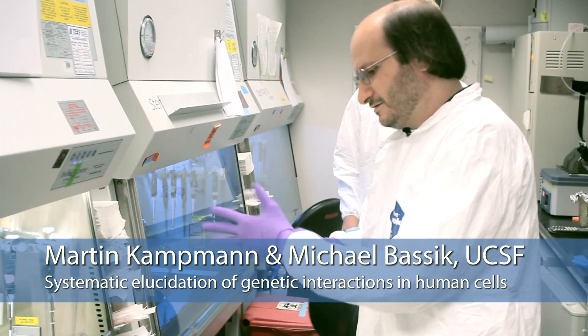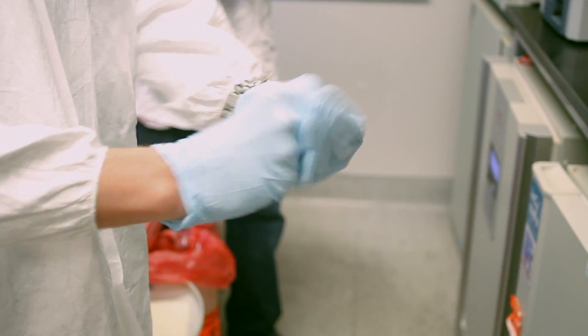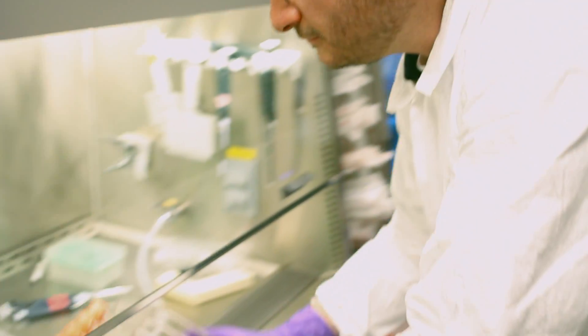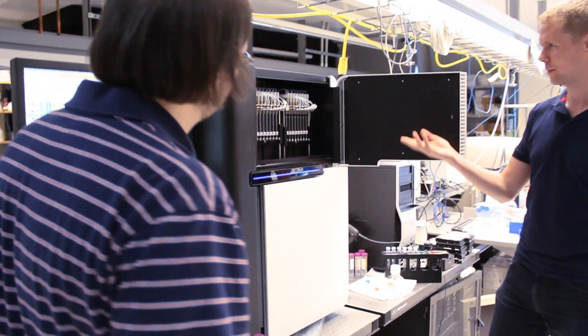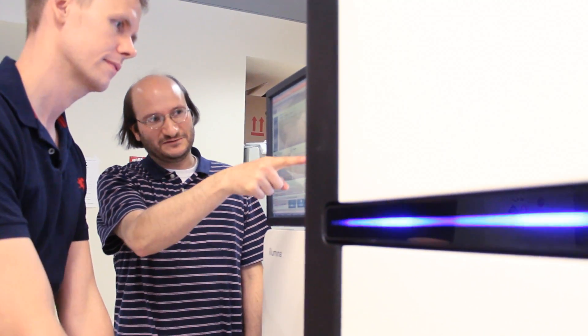I'm Michael Bassik. I'm Martin Kampmann, and we are both postdocs here at UCSF in Jonathan Weidman's lab. With the sequencing of the human genome, we have a complete parts list for all the components that compose a cell. We developed a method for systematically understanding how all those components function together to coordinate the activities of the cells.